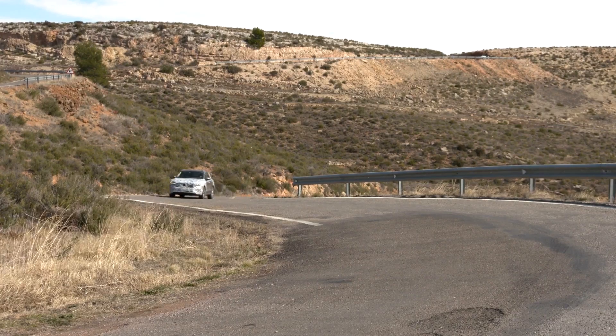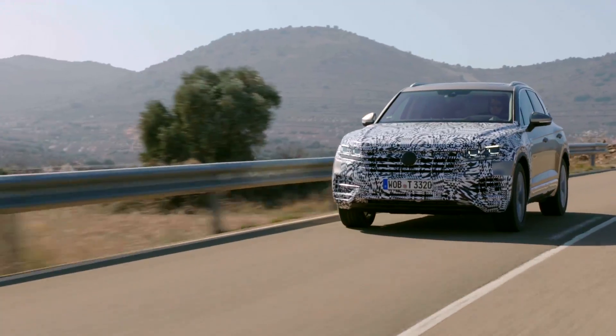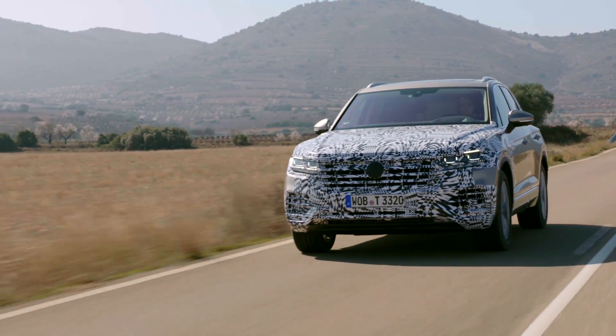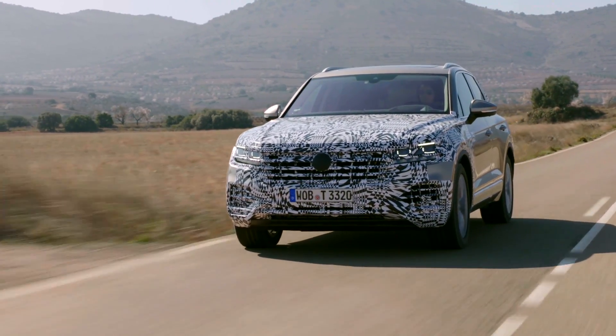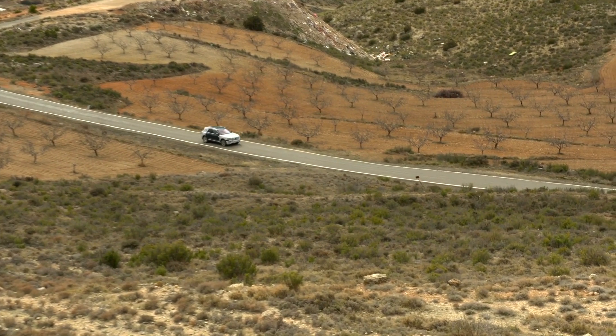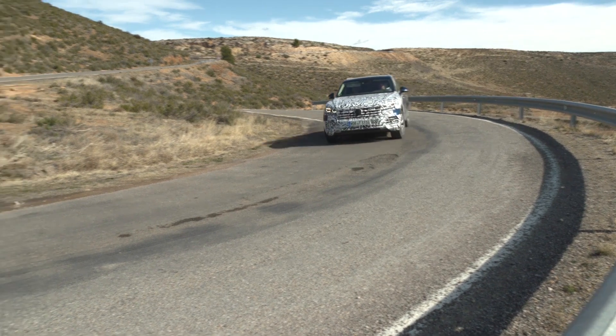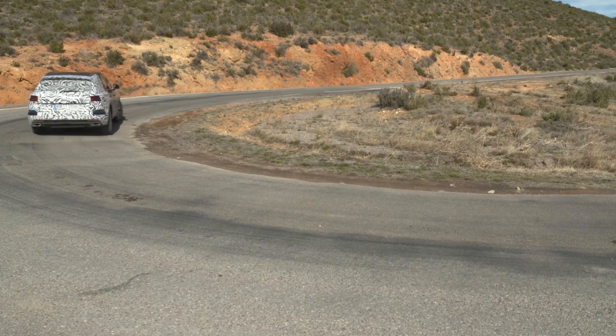Engine-wise, the Touareg will get the right solution for every market. That means mainly diesels in Europe — two V6 and a V8 — and mainly petrols in China, for example. There, the car will start with a V6 of 3 liters and an inline 4-cylinder with 2 liters of displacement, which makes it favorable for taxation. China will also be the first market where the Touareg is available with a plug-in hybrid: a 4-cylinder engine with 50 kilometers of electric range. The engineers plan to bring it to market in 2019.